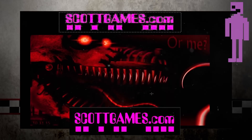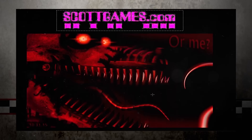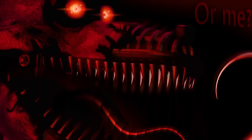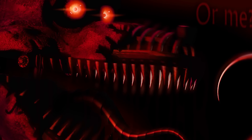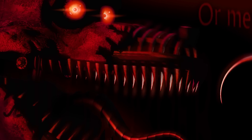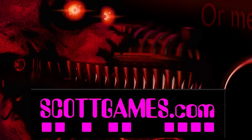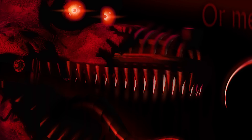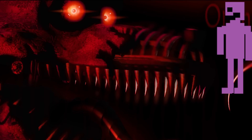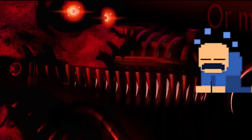Considering everything said today, we can arrive at an interesting theory. Based on the third, fourth, fifth, and seventh facts, we can conclude that Foxy is flying toward someone — the victim of the Bite of 87. We may literally be seeing the Bite of 87 in this picture. And based on the ninth fact, if it's not just a coincidence, the victim of the Bite of 87 could actually be the purple — or pink — guy. That sounds crazy, I know, but hey, that's just a theory. A game theory.